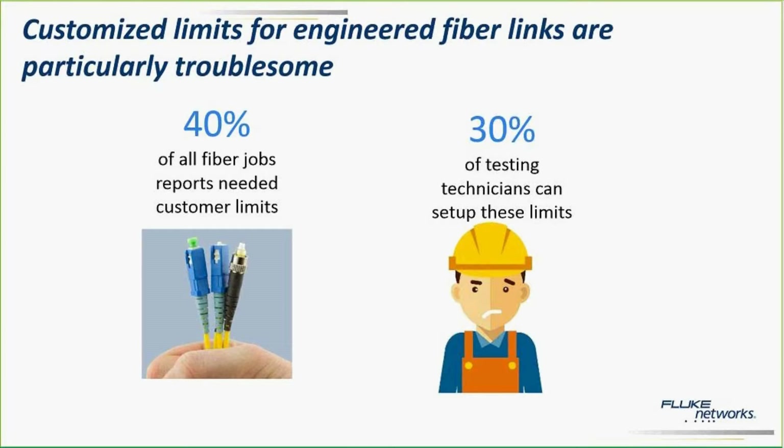When we asked our customers how much of custom limits they do for their fiber jobs, they said that almost 40% of the jobs they do are custom fiber limit jobs. And when we polled how many of their techs can actually set up the tester for these custom fiber limits, we were kind of shocked — the answer was that only 30% of the techs can actually set up testers for these fiber custom limits. This just reinforces the fact that the project manager or lead tech has to have the instrument in hand or has to go wherever the instrument is to set this up, and that's a lot of time wasted.